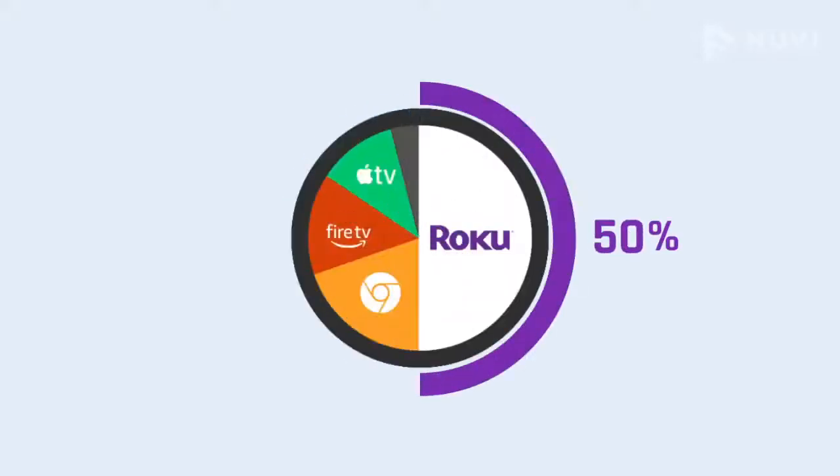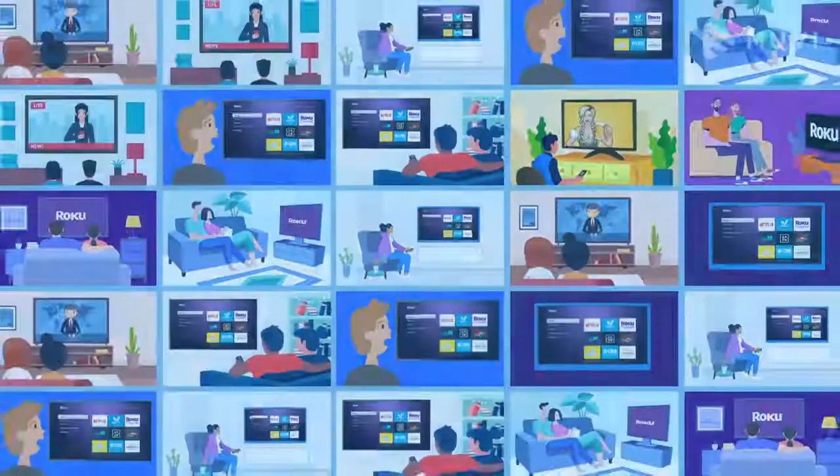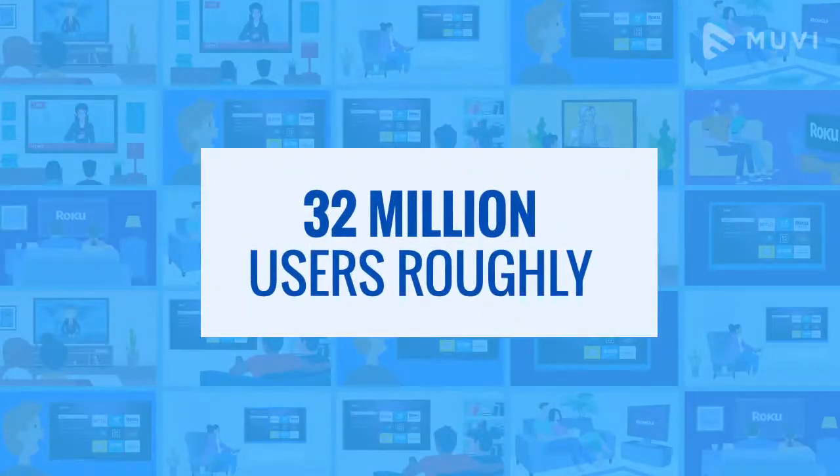Do you know? Half of all TV app users worldwide stream on Roku devices, and that number is roughly 32 million users. Too big to ignore, right?